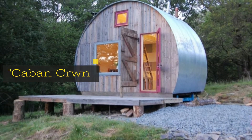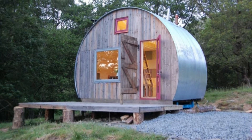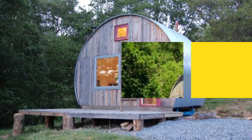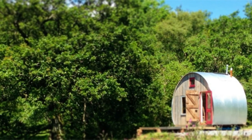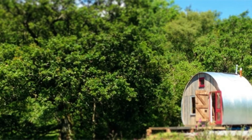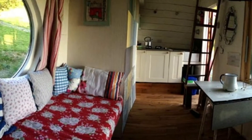This house is called the Cabin CRWN. This specific tiny home can be found in Wales, and the word CRWN actually means 'round' in Welsh. Even though the house may look small, the rounded walls give it a lot of added space that is very deceiving from the outside.